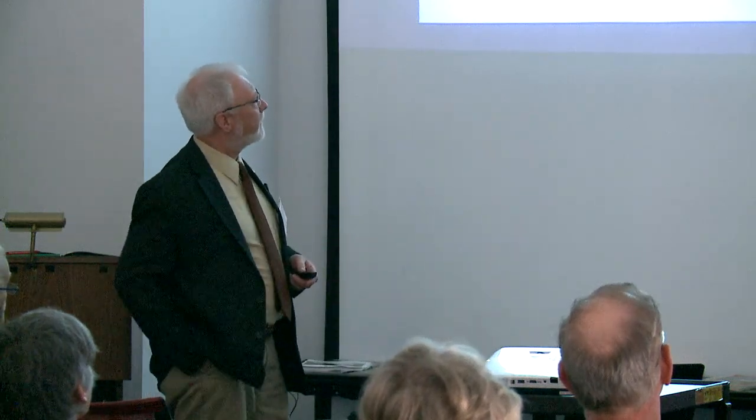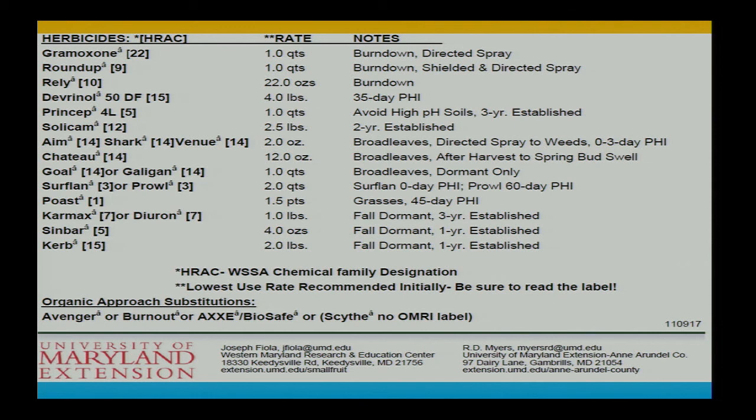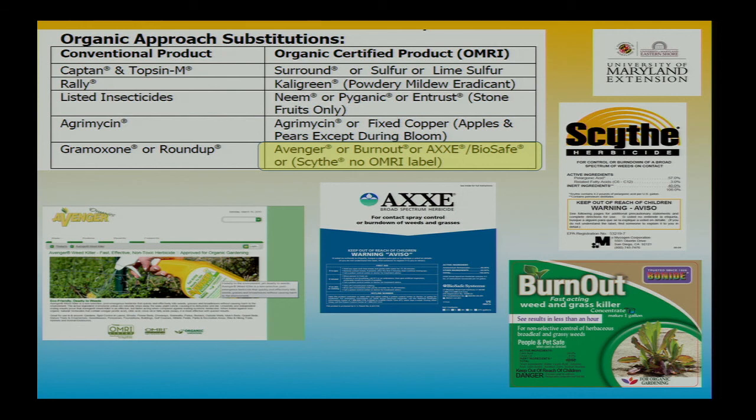I also put together a little vineyard guide — Joe Fiola asked me to talk about dormant and fall applications. I put a guide that fits a number of the fruits for mainly fall and dormant applications. For those that do organic, I do put an organic substitution in there.